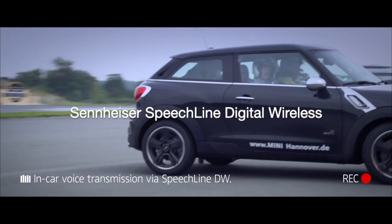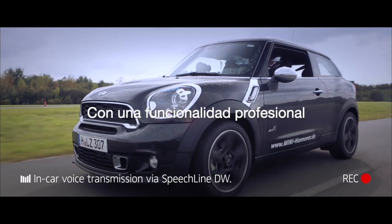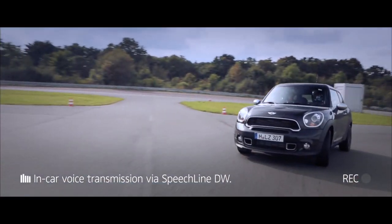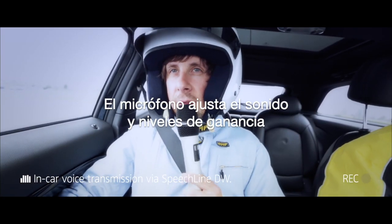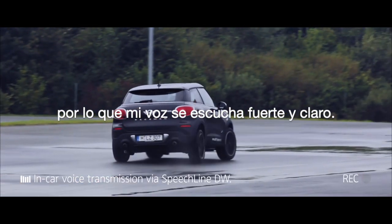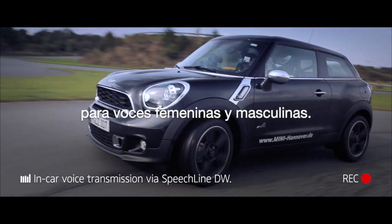Sennheiser's SpeechLine digital wireless is an all-new microphone system with professional functionality, tailor-made for applications like speech and lecture. The microphone adjusts sound and gain levels fully automatically. This gives you freedom to move so your voice is always loud and clear. Plus it comes with different presets for male as well as female voices.